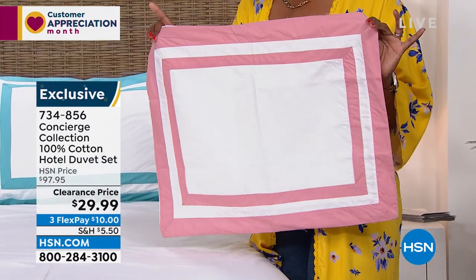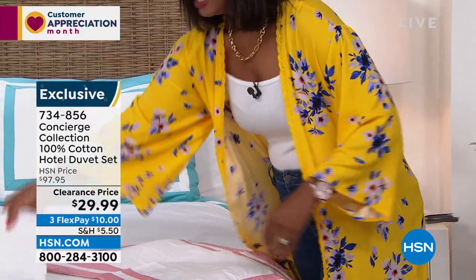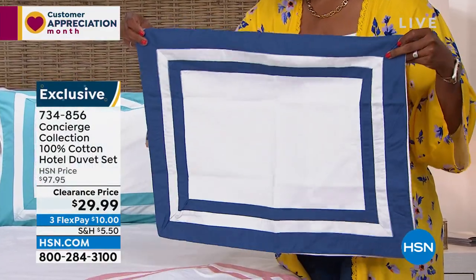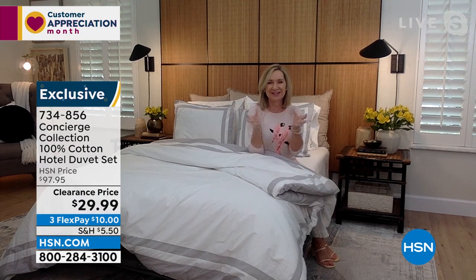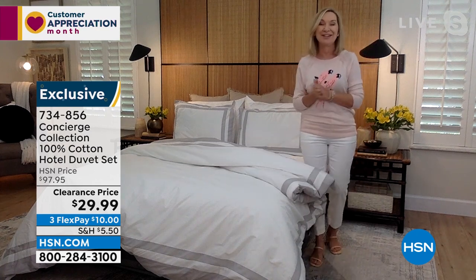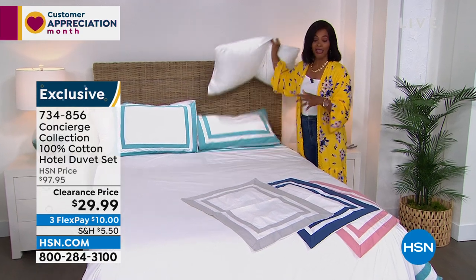We don't get to do that very often, but we can do it now. Item number 734-856 for the bedding. Remember you're getting the duvet cover and the two shams. It's also good if you have a comforter that's dry clean only and you're tired of spending money on dry cleaning — just slip this duvet cover right on top. It's very clean, light, and bright. In aqua, silver, navy, and rose — these are just classically designed, all machine wash, tumble dry, in a beautiful set of colors.